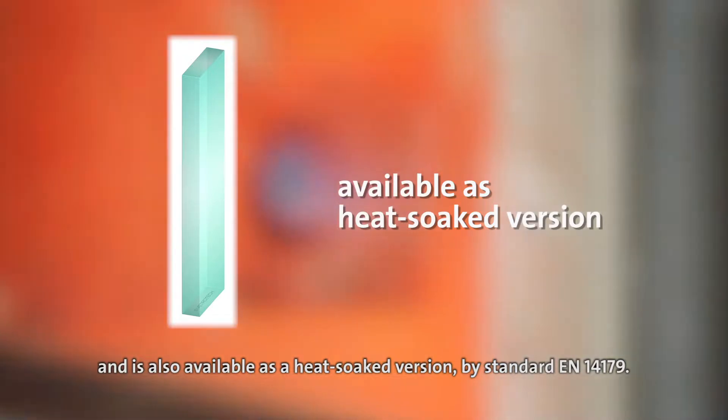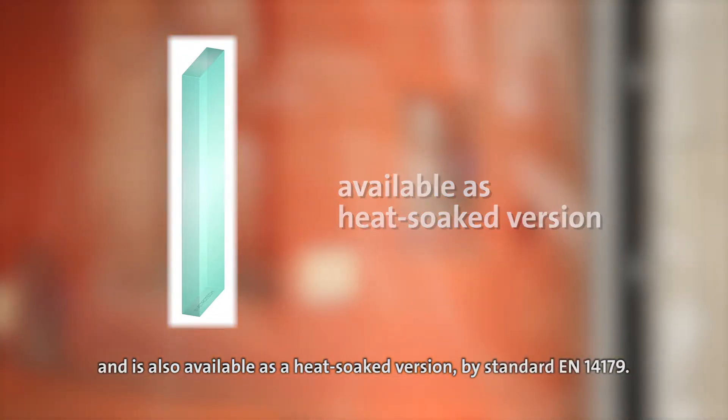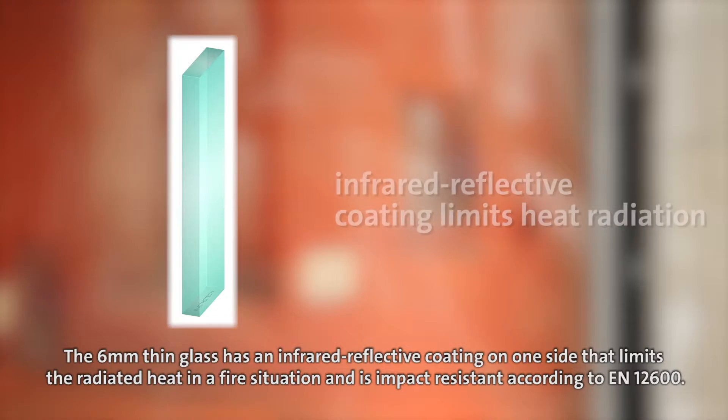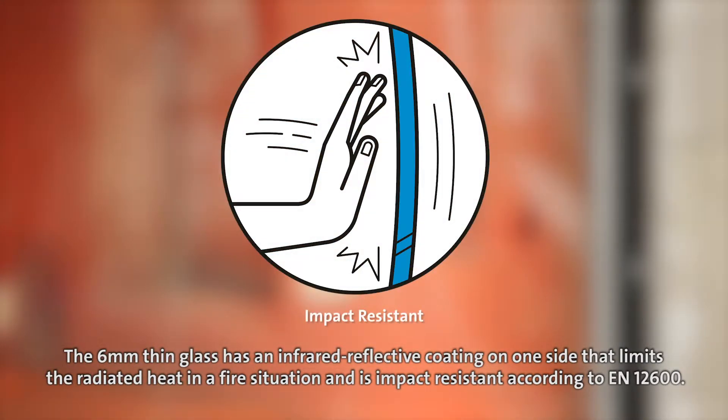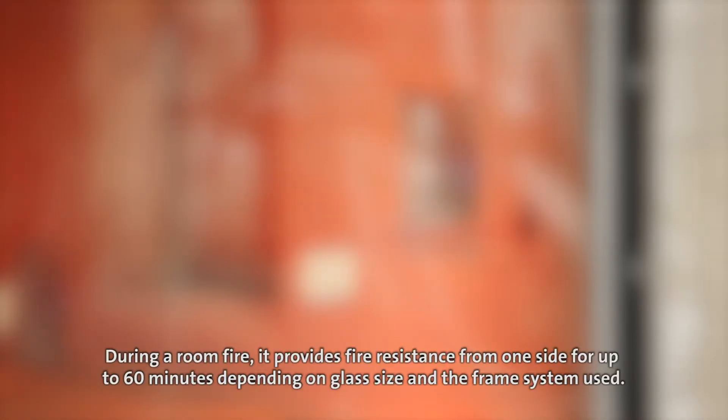The six millimeter thin glass has an infrared reflective coating on one side that limits the radiated heat in a fire situation, and is impact resistant according to EN 12600.